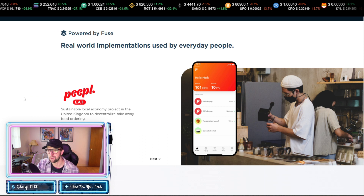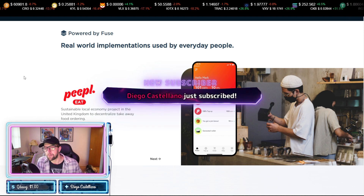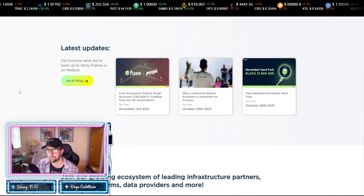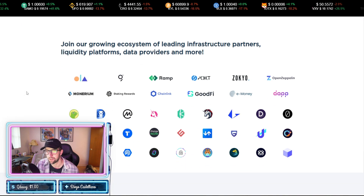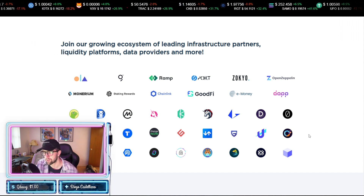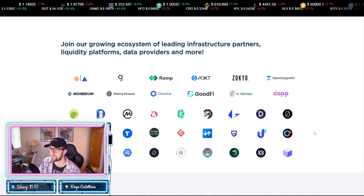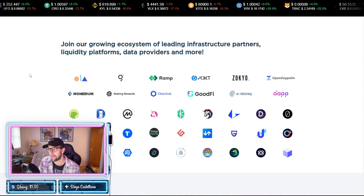Fuse already has some real-world implementations used by everyday people. For example, People Eat is a sustainable local economy project in the United Kingdom to decentralize takeaway food ordering. There's continuously news being released every week, which is very bullish. There are a lot of projects listed within their growing ecosystem including Orion, 1inch, KuCoin, Uniswap, Chainlink, and GoodFi — which is a huge project tied to Dapper Labs. Dapper Labs has a hand in this project, which is significant.